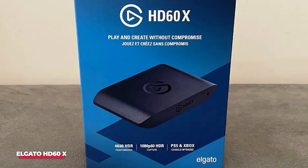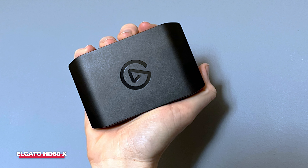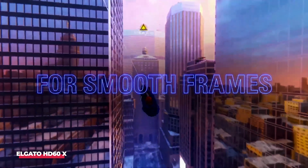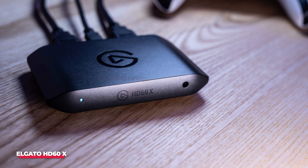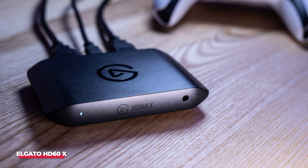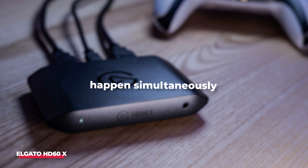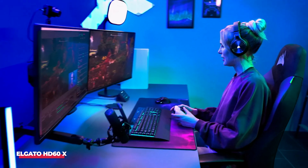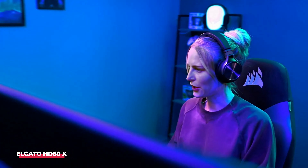The HD 60X offers 1080p 60fps HDR10 capture, which means your recordings and streams will have rich, vibrant colors as well as smooth frame rates, perfect for creators who want a professional look without breaking the bank. One of the standout features of this device is its ultra-low latency. Elgato's signature instant game view technology ensures that what you're playing and what your viewers are seeing happen simultaneously, with no noticeable lag. This makes it ideal for live streaming competitive games, where every second counts.